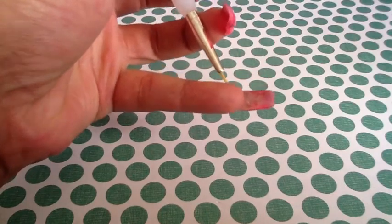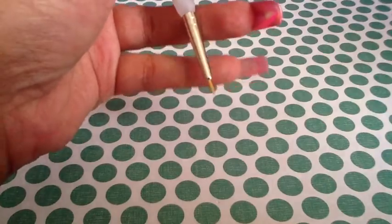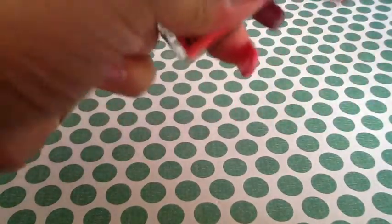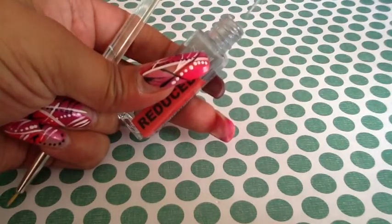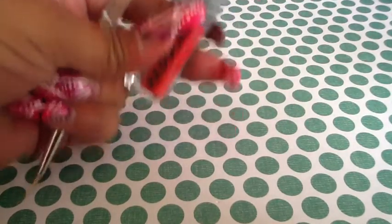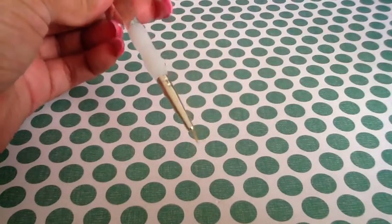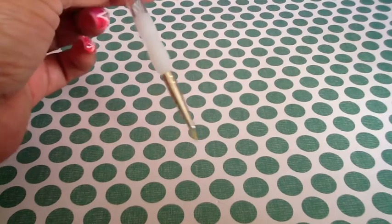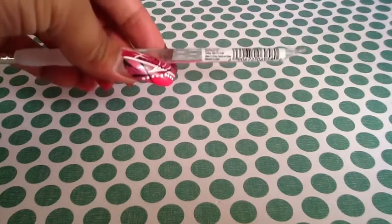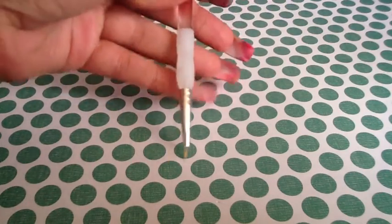I use my dotting tools a lot and I actually use the brush off of my usual tool to do my lines. But I wanted to try using a regular paintbrush to do a little bit more detail. I got this from Michaels and it was $2.99, which wasn't too bad.